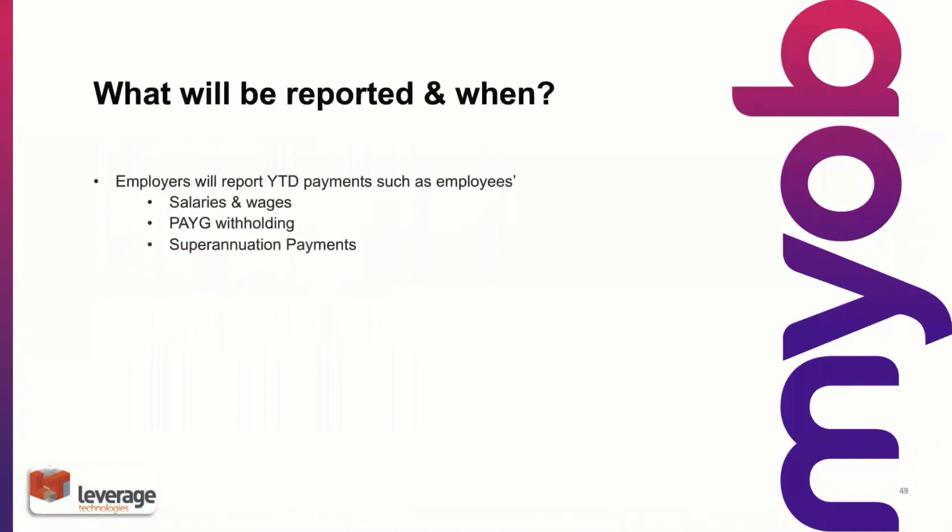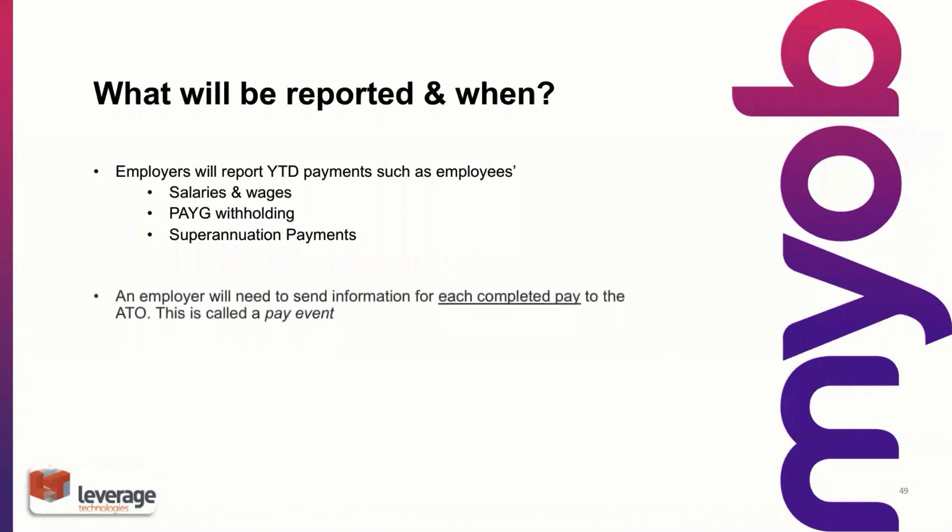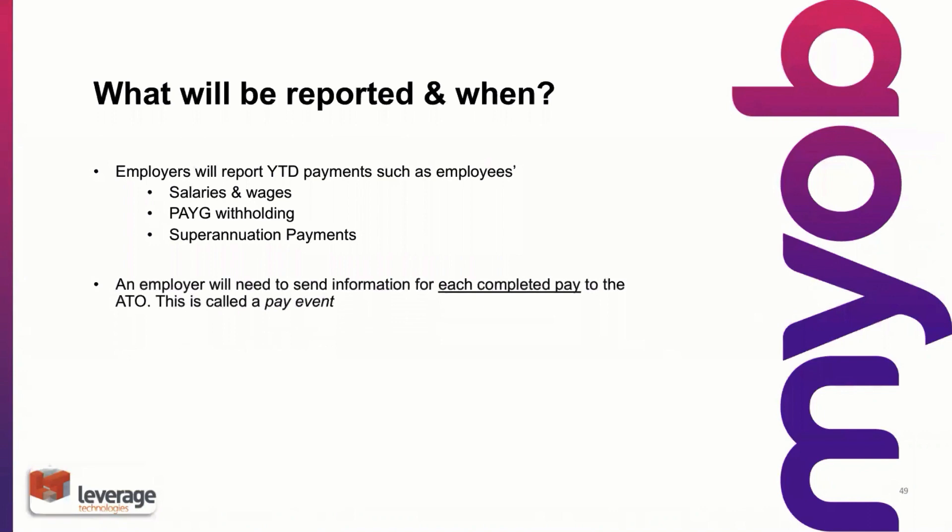What will be reported and when? As I mentioned earlier, you're essentially reporting each pay run as it happens. It's year-to-date payments — obviously salaries and wages, PAYG withholding tax, and superannuation payments. Each completed pay run the ATO refers to as a pay event. What if the pay run isn't correct? That's fine, because we're essentially reporting year-to-date figures, so that would be corrected in the next pay run. And in some applications, there's actually an update event where it goes back and corrects those pays.